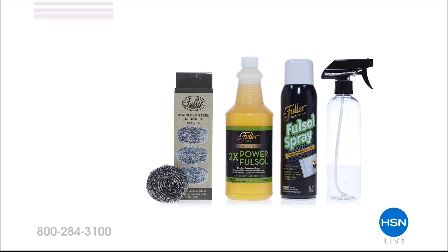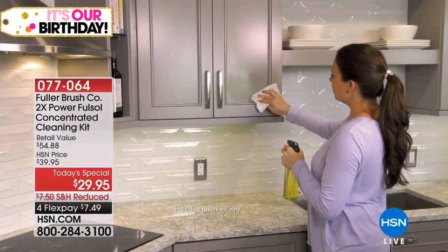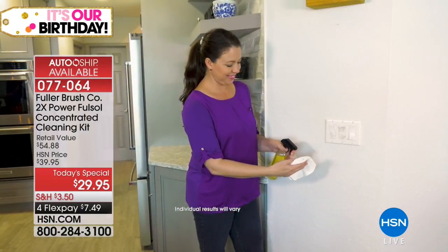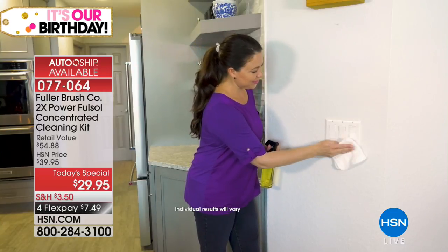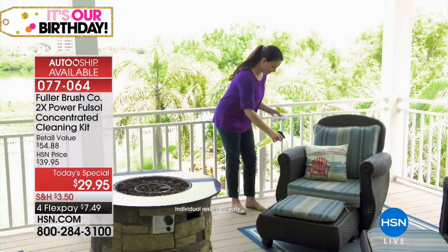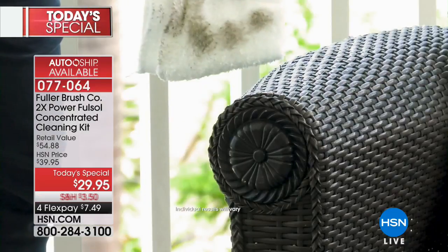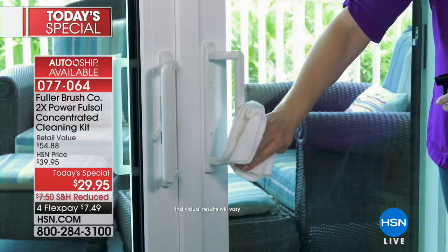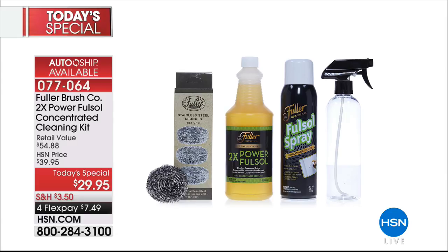We're offering you the one concentrated cleaning kit that will yield over 64 bottles of cleaner, plus the number one best-selling Fuller degreaser — you'll be able to clean virtually everything in your home. This value at $29.95 is awesome. The Fuller Brush Company is a professional company that's been creating products for over 70 years. Our flex pay is less than $8.00.